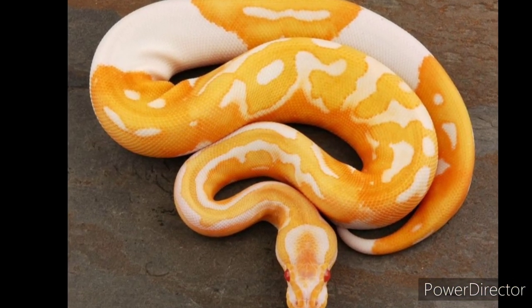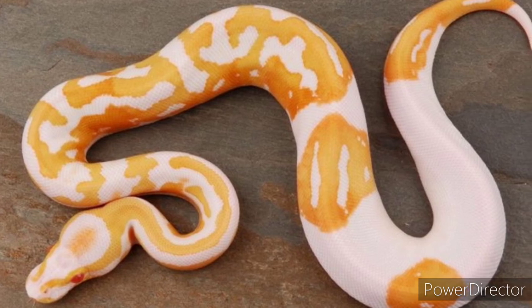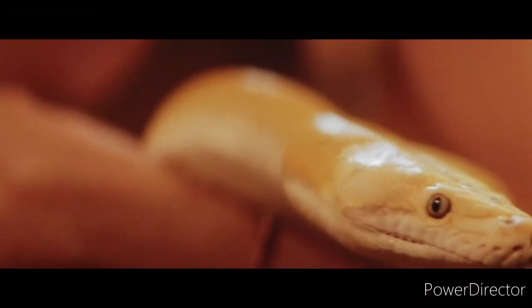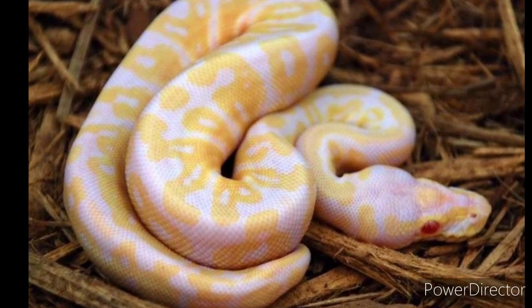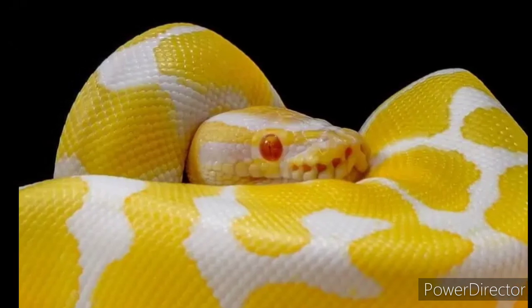The snake species is recognized simply as ball python. Ball pythons are beautiful snake species that tend to reside in grasslands, sparsely wooded areas, and savannas. They can grow up to 6 feet and live up to 60 years in captivity. They typically don't bite; instead, they coil tightly into a ball. They make beautiful and wonderful pet reptiles.